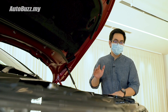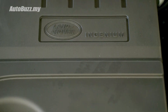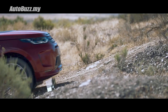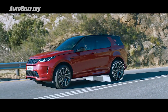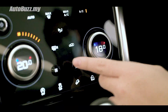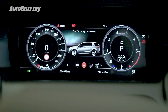Underneath the hood is a 2-litre turbocharged Ingenium engine producing 200 horsepower and 320 newton-metres of torque. The engine is paired to a 9-speed ZF gearbox with drive sent to all four wheels. The new Discovery Sport also comes with an updated all-wheel drive system featuring a new driveline disconnect function for fuel efficiency, as well as the Terrain Response 2 system with Auto Mode, which can automatically change driving modes between comfort, sand, snow and mud.